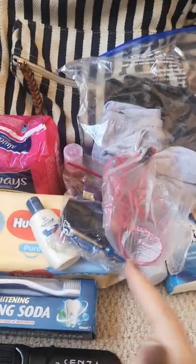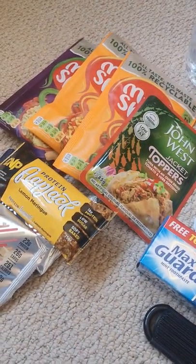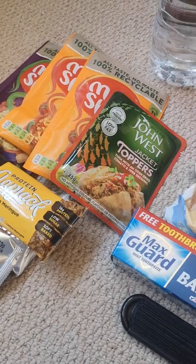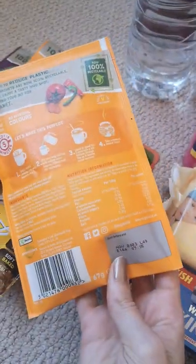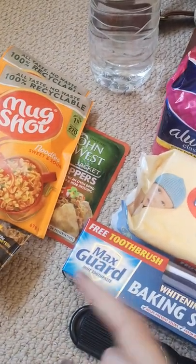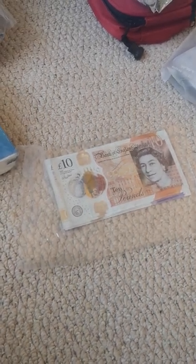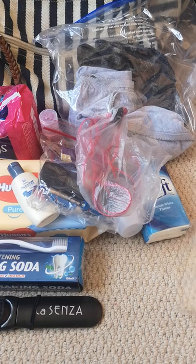I've also written a list of everything in my bug out bag, including use-by dates for the food, because hopefully I'll never need to use any of this. For example, one item is okay until November 2023 — I'd eat it past that date anyway, but it helps me keep track. I've also noted how much cash is in there so I don't forget I've got £100 squirrelled away.